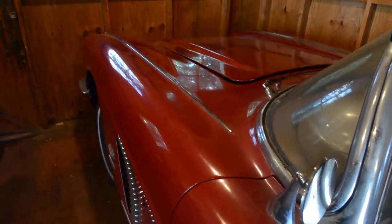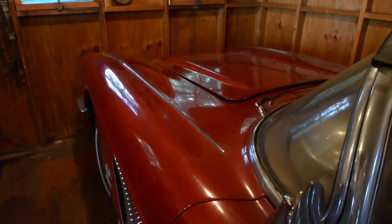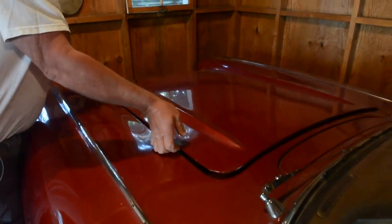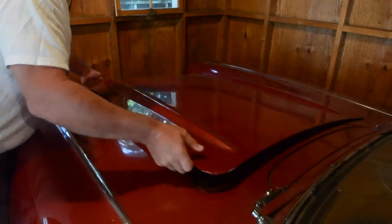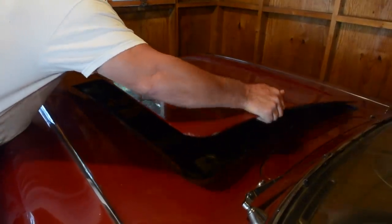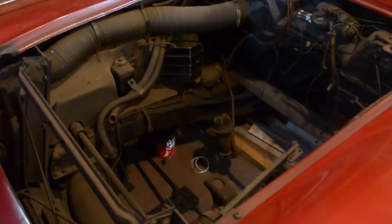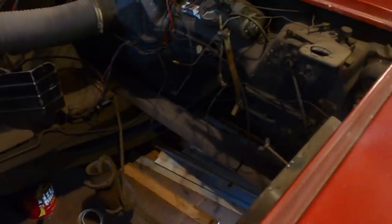Steve's going to lift off this hood and show us the engine bay. The engine and the four-speed transmission did get pulled, but that's no big deal. If you look under here, he didn't alter anything — he kept all the clips, bolts, and hardware under there, ready to drop the engine back in.